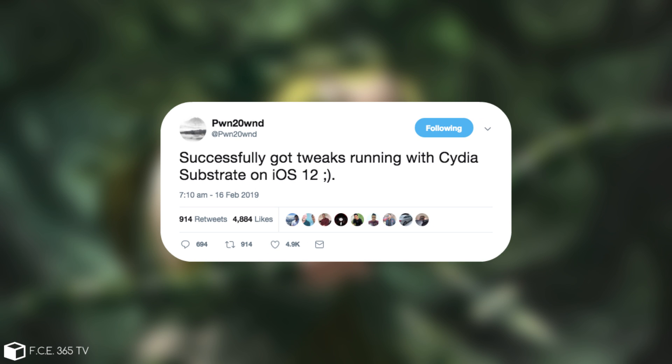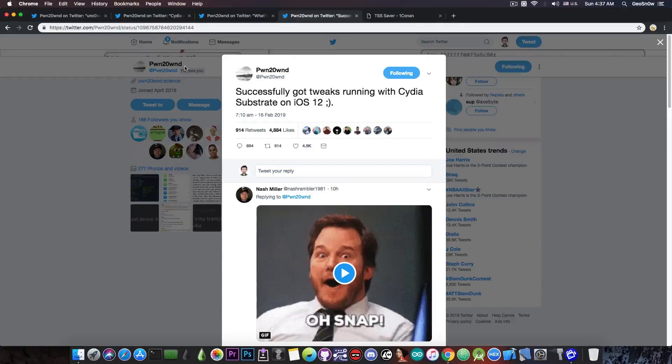Speaking of Cydia and Substrate, he posted: successfully got tweaks running with Cydia Substrate on iOS 12. So that is pretty big. This means that he pretty much managed to get tweaks working on iOS 12 on any of the supported devices with the workarounds he is currently using for CoreTrust. Now, these workarounds are a little bit controversial in the development community — some developers believe that he can do better for the jailbreak, but as long as it works, it's okay, at least for the moment.